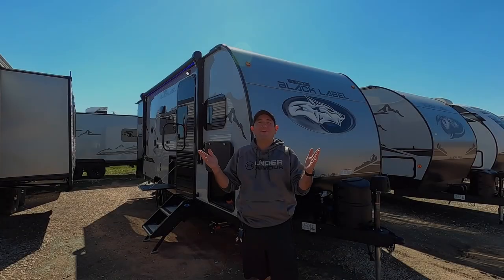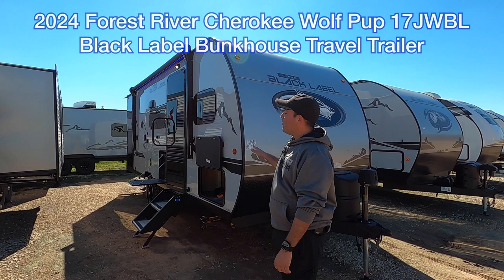What up, Internet? Your amigo Nico here at Cliff Jones RV in Sealy, Texas. Today we have a brand new product for you. It's a 2024 Forest River Cherokee Wolfpup 17JW Black Label.